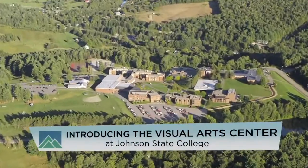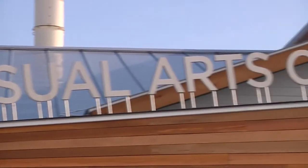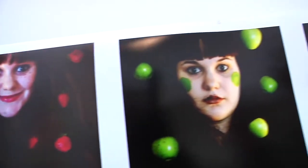We are on top of the mountain here in Johnson, Vermont. This is a small town with a huge art program. And we're in front of the Visual Arts Center, which is a dream come true. It's a building that's open and light and airy, and we have gallery space. We have two galleries up here. We have wall space, so students are always working and putting up artwork. They're going to see new things just about every day.